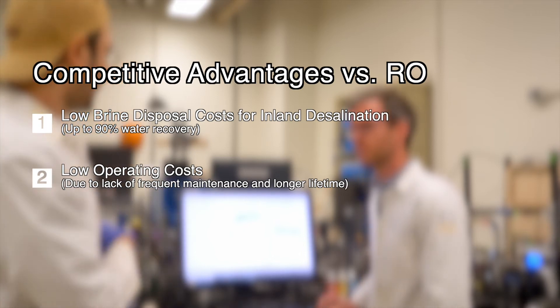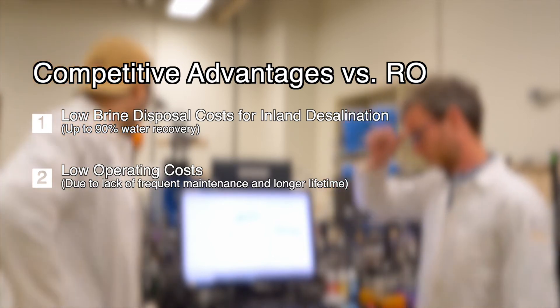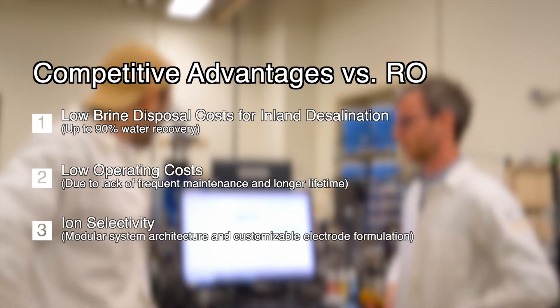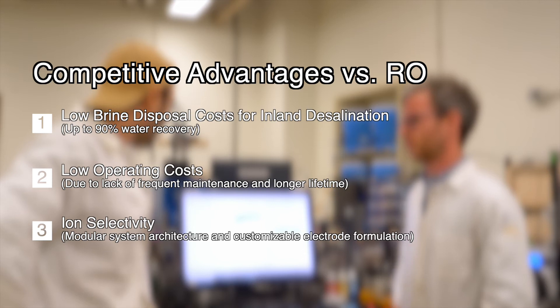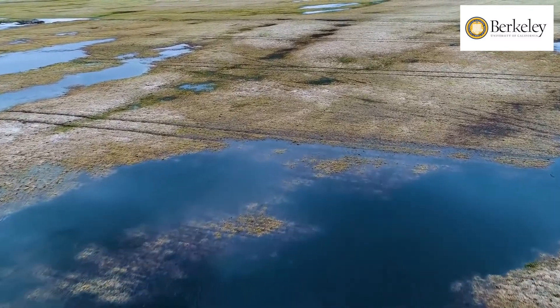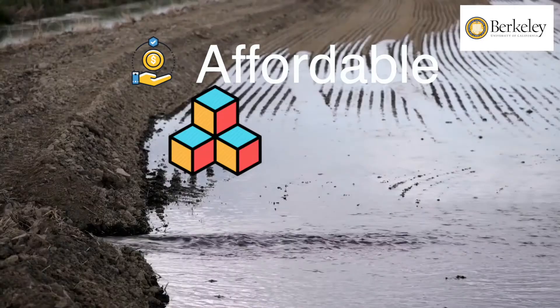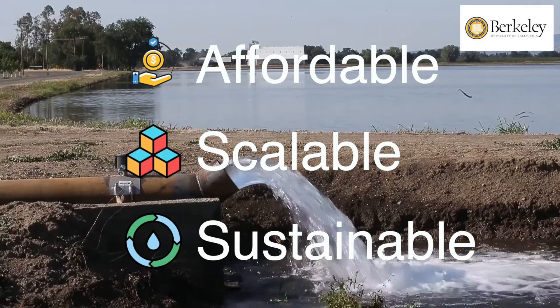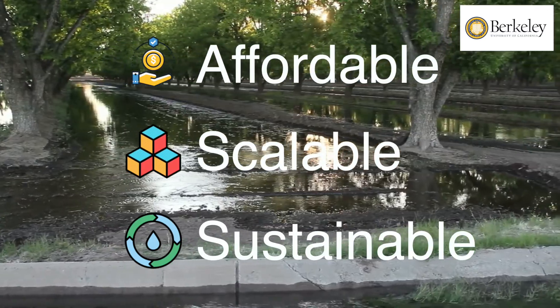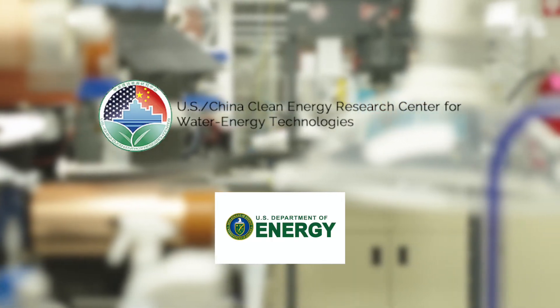As a result, efficient desalination in dilute concentrations becomes economically viable. The modular stack design of our reactors and the flexibility we offer in slurry formulation allows easy customization of the desalination performance towards the quality of the water. Our revolutionary electrochemical desalination technology offers an affordable, scalable, and sustainable solution to desalinating low-concentration brackish groundwater sources.